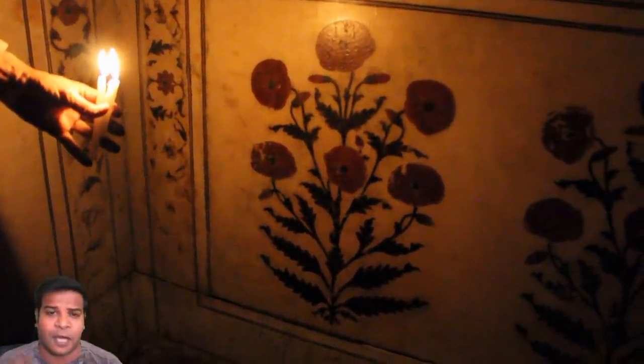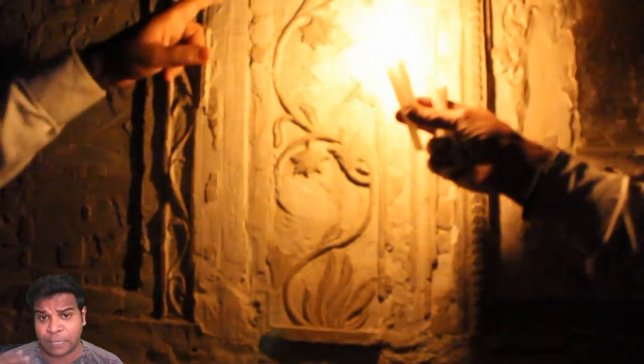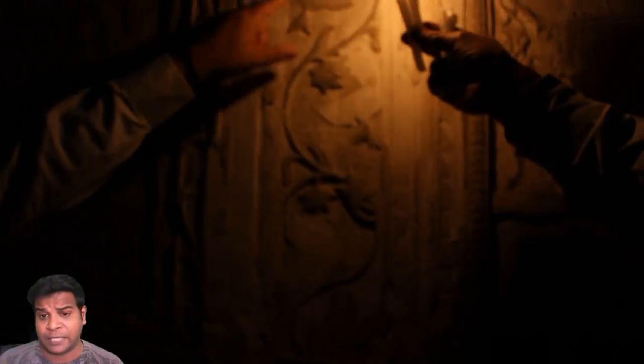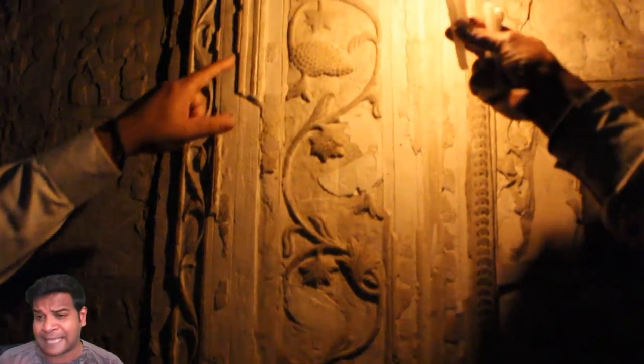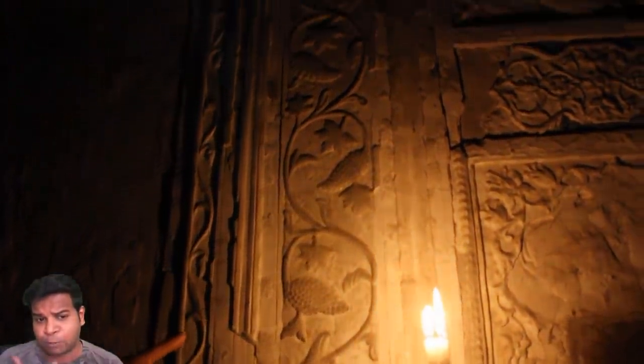They have also used other stones like malachite in this building. Here you can see a carving of a grape vine with plenty of grapes. It is reported that the queen and the king loved drinking grape wine together.